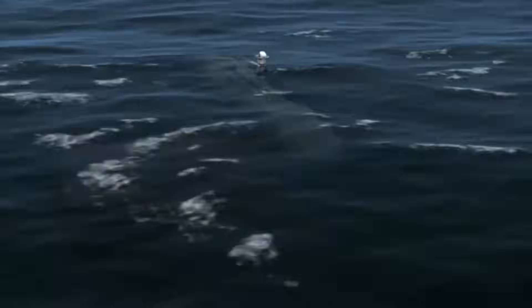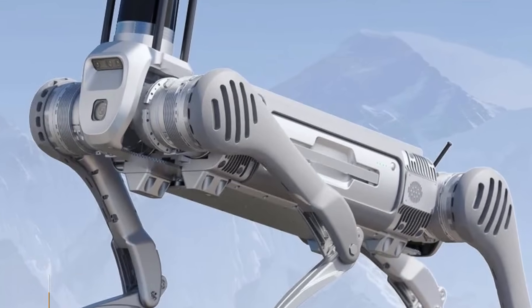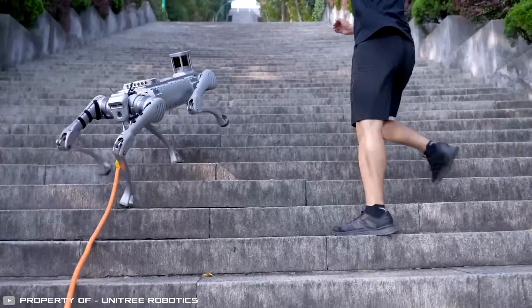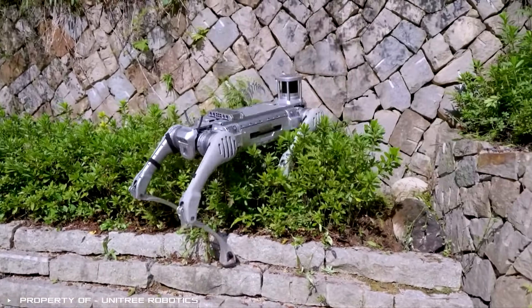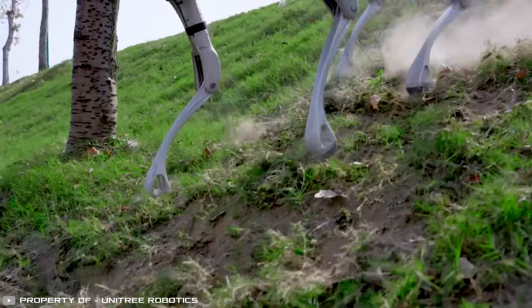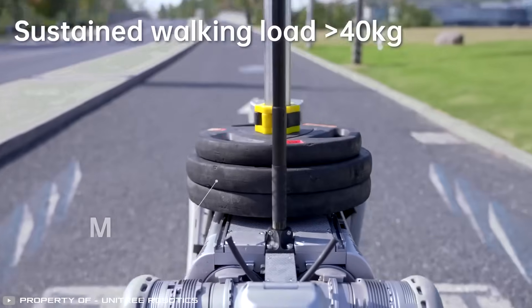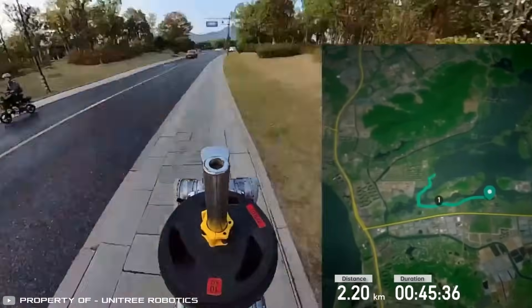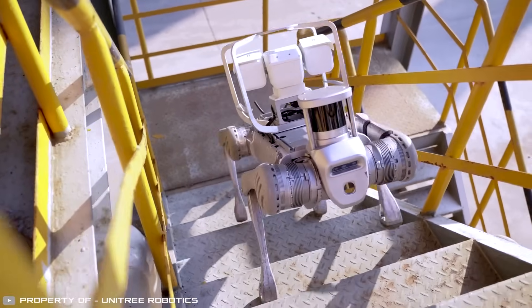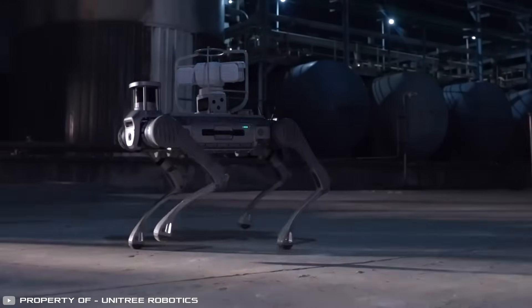Introducing the Unitree B2, considered the best four-legged robot. While Boston Dynamics pioneered the field of four-legged robot dogs, the Chinese company Unitree has greatly advanced this project. Their robot excels at the highest level — effortlessly climbing stairs even when obstructed by people or obstacles, overcoming high ledges and slopes, balancing on slippery surfaces, and even jumping impressive distances. This robot dog can transport a large payload over extensive distances and operates for 24 hours without additional charging. B2 is designed for scenarios such as industrial automation, goods delivery, inspections, emergency rescue operations, security patrols, as well as education and research in robotics.